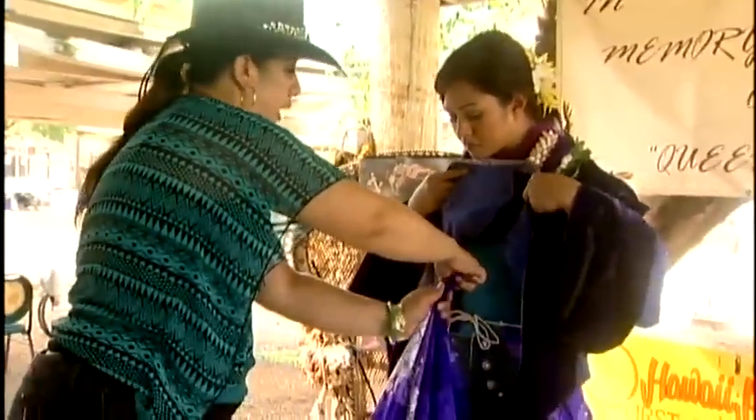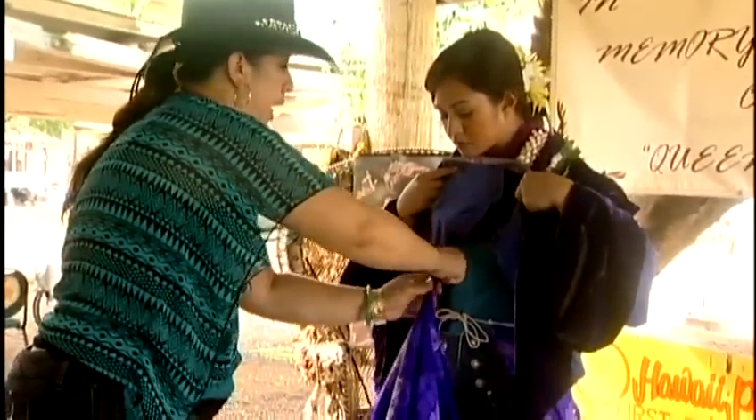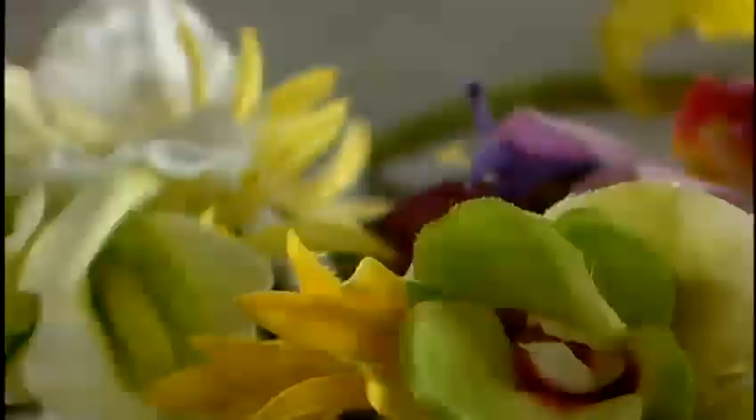Each kukui is twisted into the fabric — twist it three times and tuck it into the string, then pull down. Several lei and bundles of flowers later, we are ready to ride.